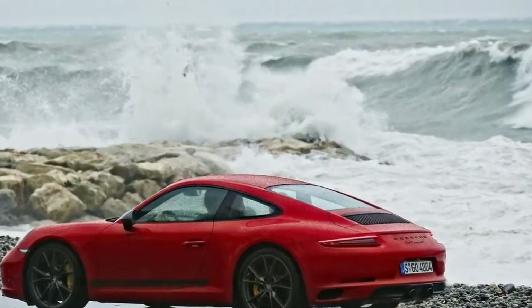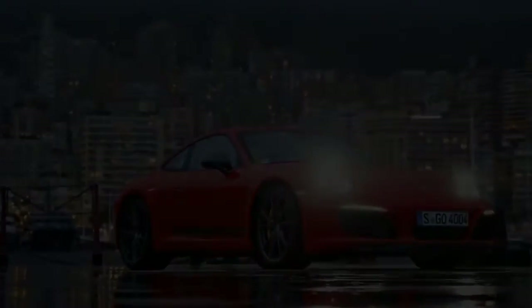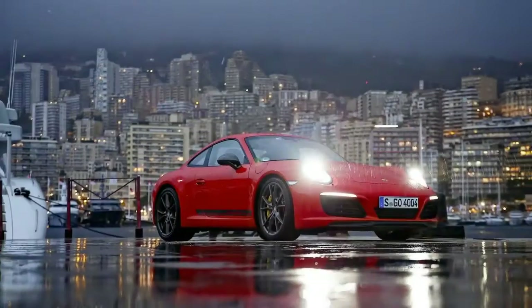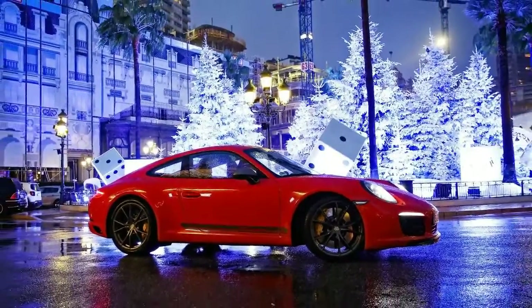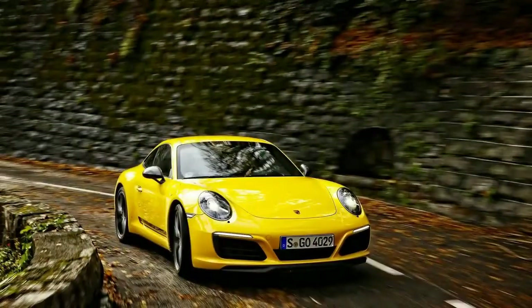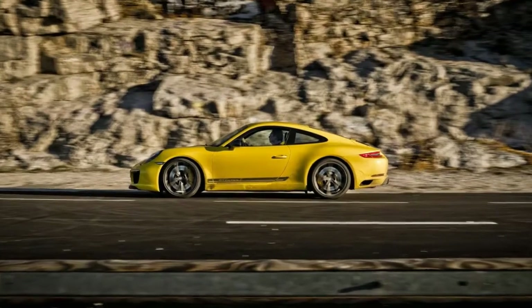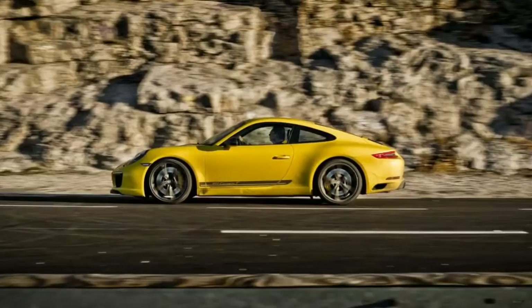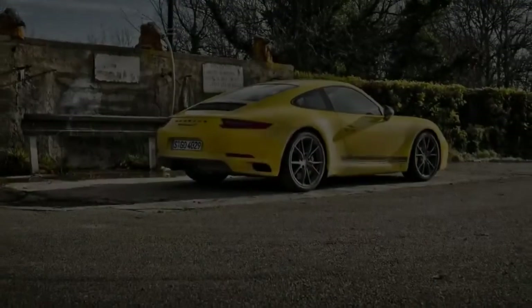Like the standard 911 Carrera, the Carrera T comes with a bi-turbo 6-cylinder boxer engine. Going from naturally aspirated to turbocharged represents the biggest revolution for the 911 since the change from air-cooled to water-cooled. Due to emission requirements, it is inevitable that more naturally aspirated models are replaced with turbocharged ones. The 3.0-liter flat-6 produces 370 horsepower and 450 newton-meters of torque from as low as 1,700 rpm, with a redline at 7,500 rpm.